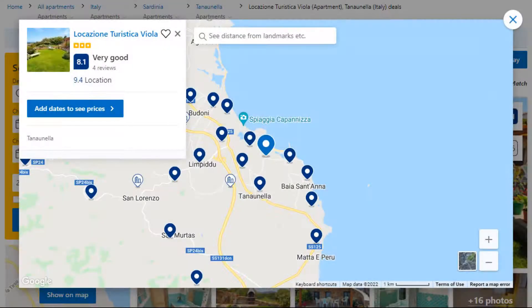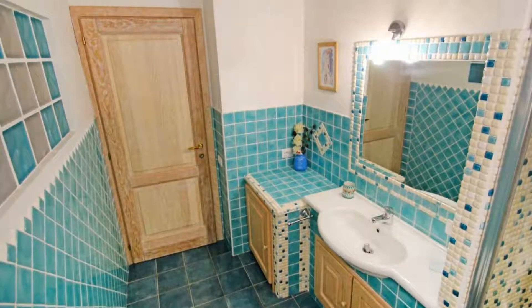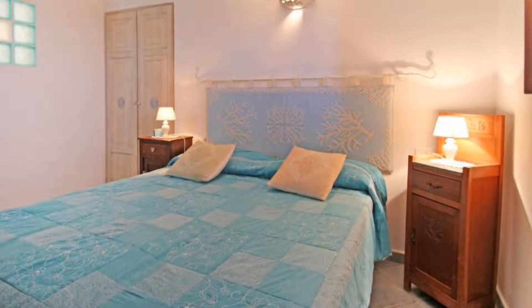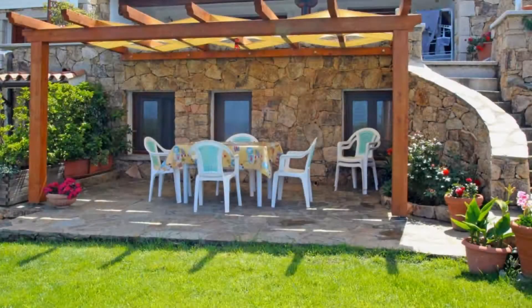Number 5. This is a 3-star property. The location of the property is excellent and the guests love walking around the neighborhood. Check-in time is 4 pm and check-out time is 10 am. Guests are required to show a photo ID and credit card at check-in. Pets are not allowed in this property.